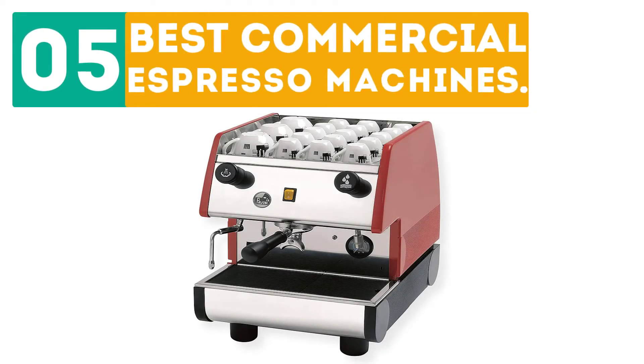Gabor presents the top 5 best commercial espresso machines. Let's get started with the list.